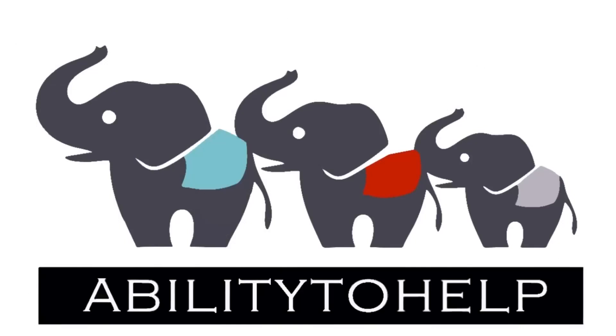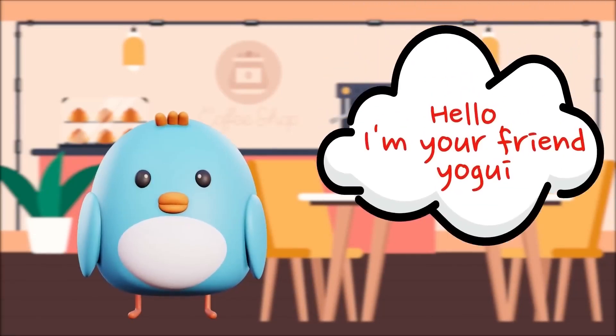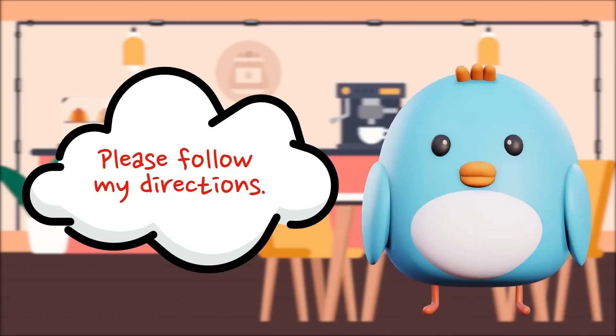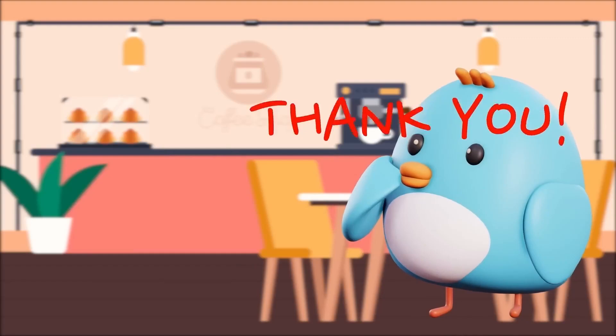Hello, I'm your friend Yogi. I'll help you practice English conversation. Please follow my directions. Thank you.